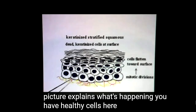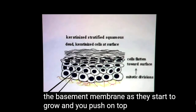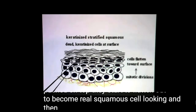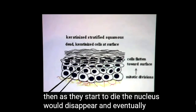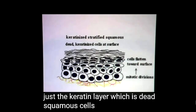This picture explains what's happening. You have healthy cells at the bottom by the basement membrane. As they start to grow, they're going to be pushed on top. As they get pushed on top, they start to flatten out to become real squamous cell-looking. And then, as they start to die, the nucleus will disappear. Eventually, all the nuclei will be gone and all that remains is just the keratin layer, which is dead squamous cells.